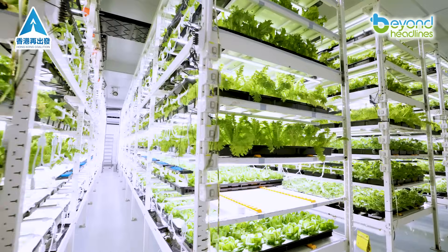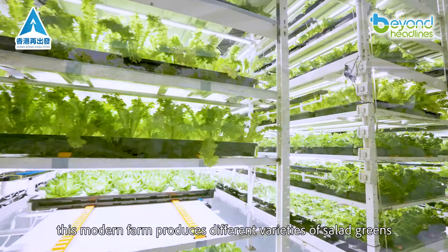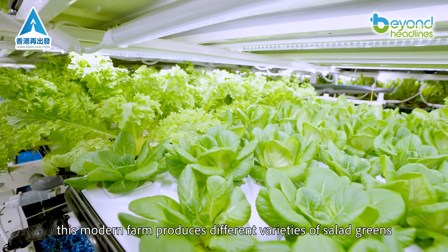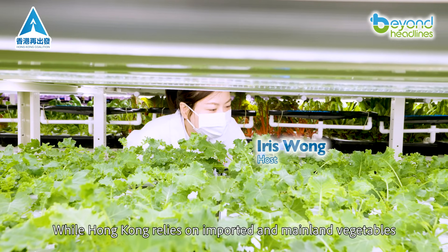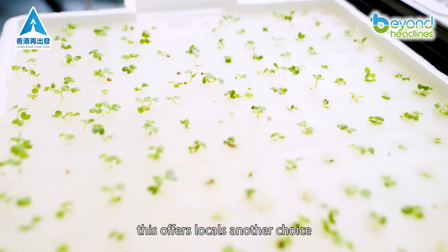Here in Yuen Long, this modern farm produces different varieties of salad greens. While Hong Kong relies on imported and mainland vegetables, this offers locals another choice.